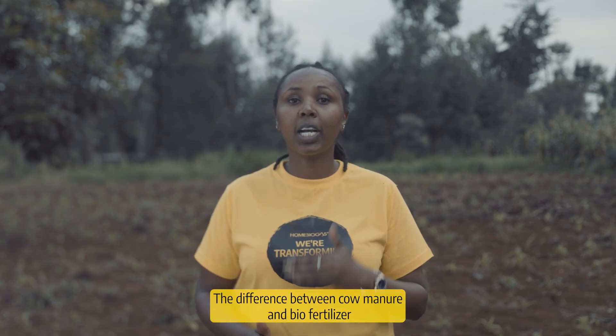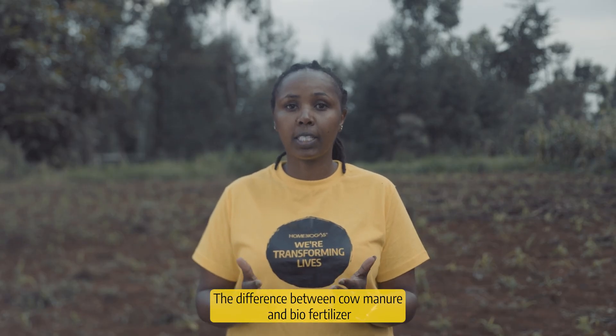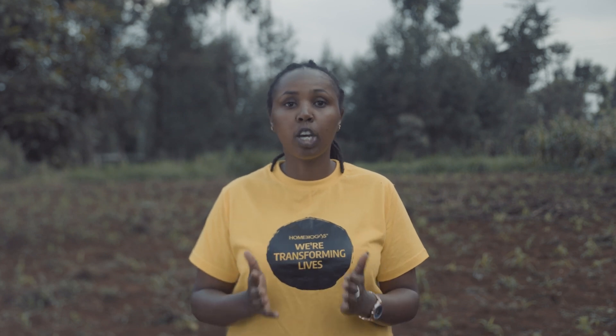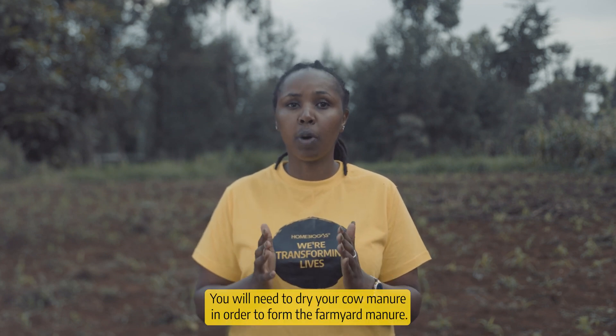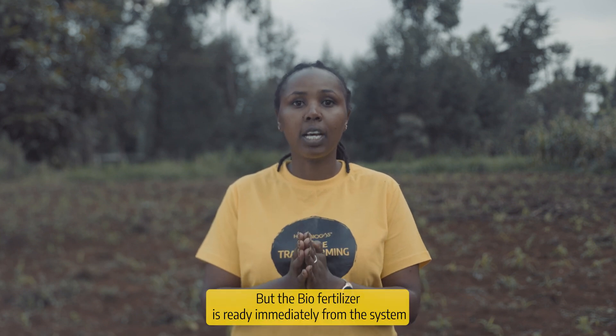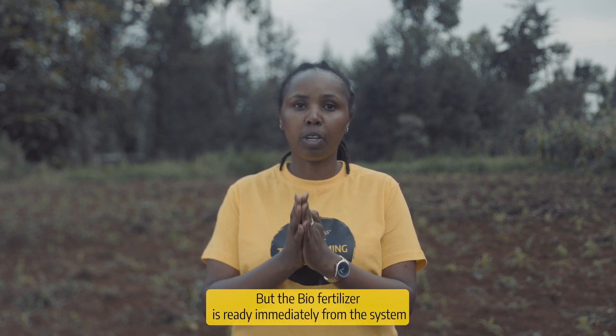The difference between cow manure and biofertilizer is that cow manure is solid and biofertilizer is liquid. You will need to dry your cow manure in order to form farmyard manure, but the biofertilizer is ready immediately upon emission from the system.